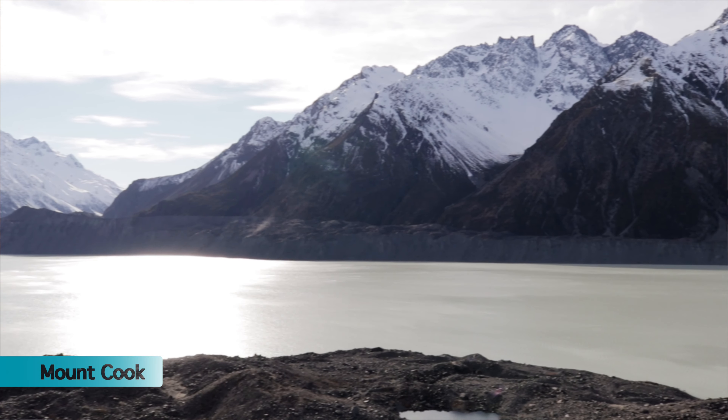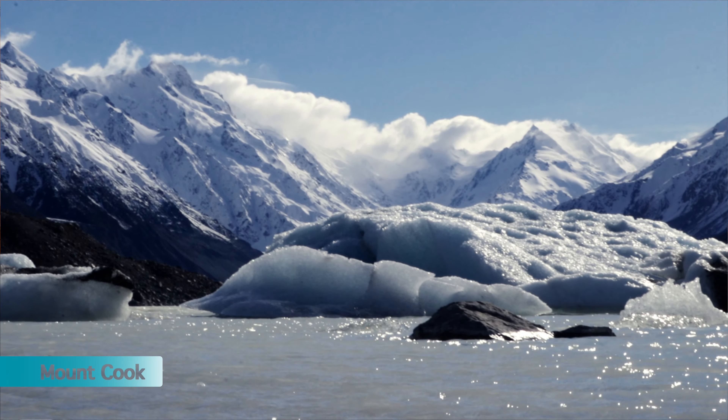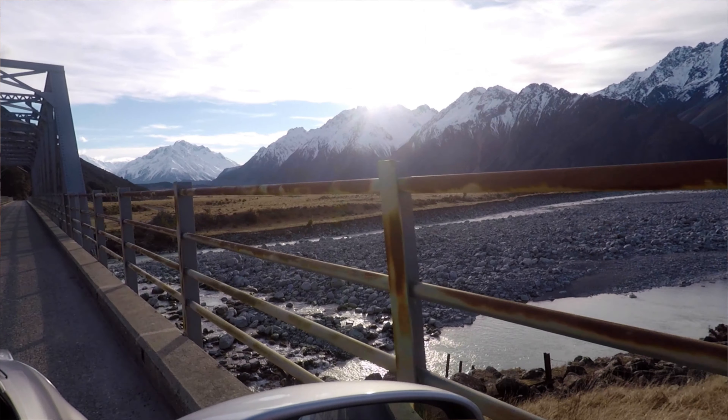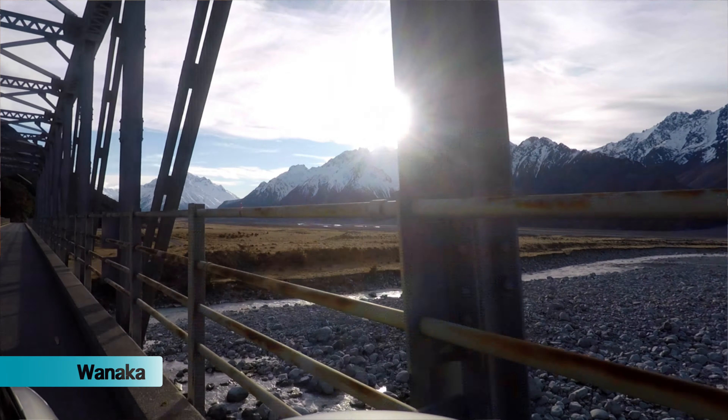There are three separate trails on this walk and I'd definitely recommend taking the time to do all three — it will take you roughly two hours. It will give you a different perspective and different views of Mount Cook itself, Tasman Lake, the glacier, and the icebergs which you can go right down to and touch. Once we've finished in Mount Cook Village we're going to take the two-and-a-half-hour drive over to Wanaka, which is the first lively town you're going to come across.